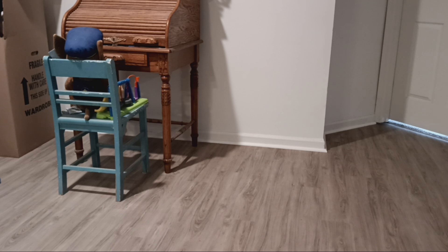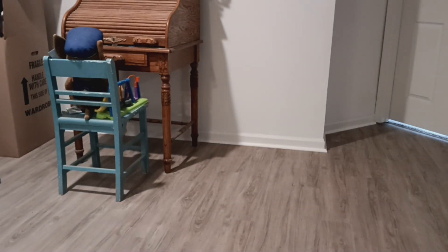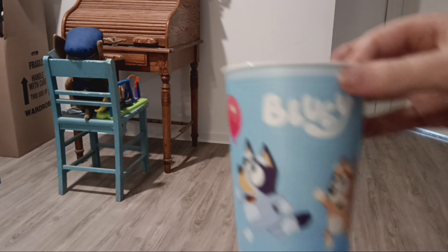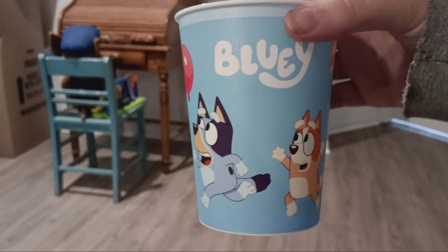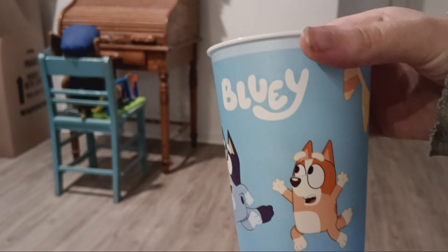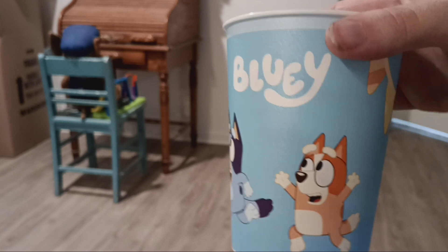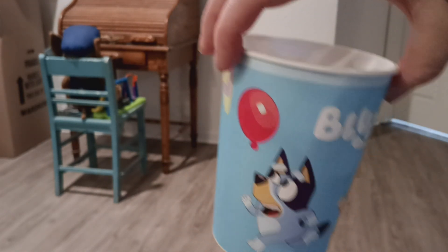Next I have quite a bit of stuff from the birthday party. I have these cups — I bought multiple, I'll just show you one. I bought these at Meijer, along with the plates and the two sets of napkins I also bought at Meijer.